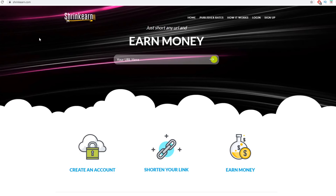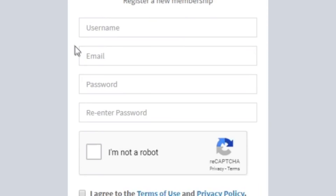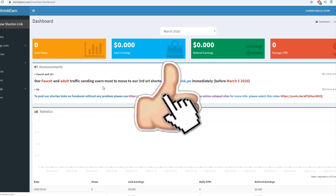Come to ShrinkEarn.com and sign up by creating a username, entering your email address, creating a password and retyping it, checking the 'I'm not a robot' box, and agreeing to the terms of use and privacy policy. I already have an account, so I'll just click 'I already have a membership' and quickly log in to show you how this works.